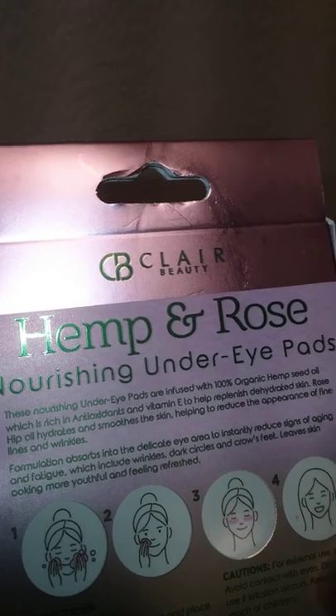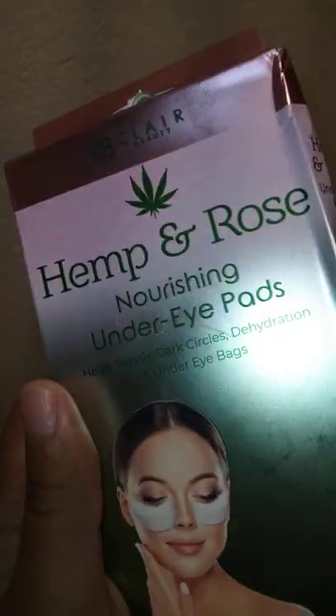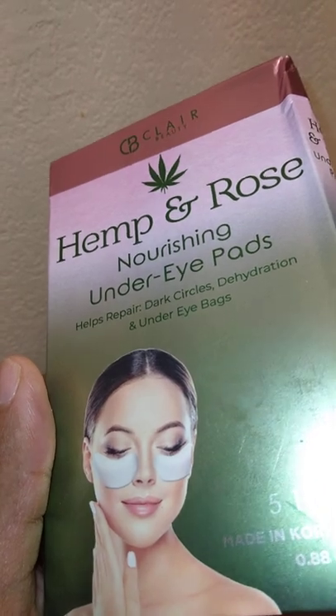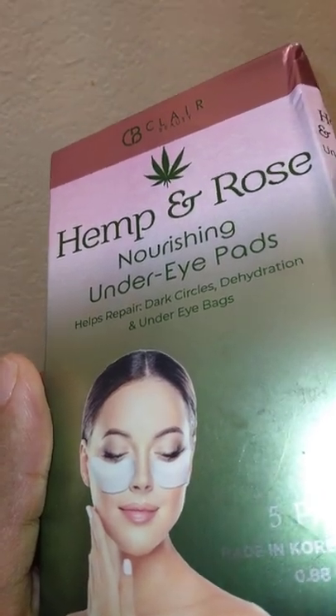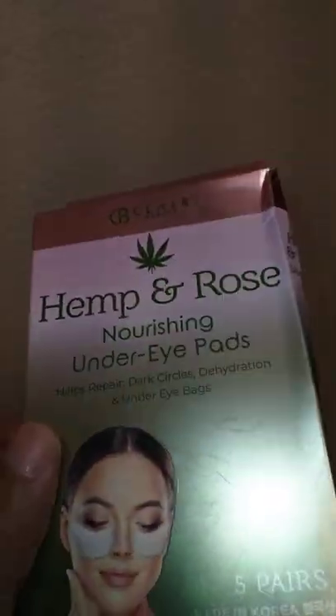It hydrates and smooths the skin, helping to reduce the appearance of lines and wrinkles — pretty cool. I already tried it out. It helps repair dark circles, dehydration, and under-eye bags — that's what's up. Comes with five pairs, and I actually got this from Bells.